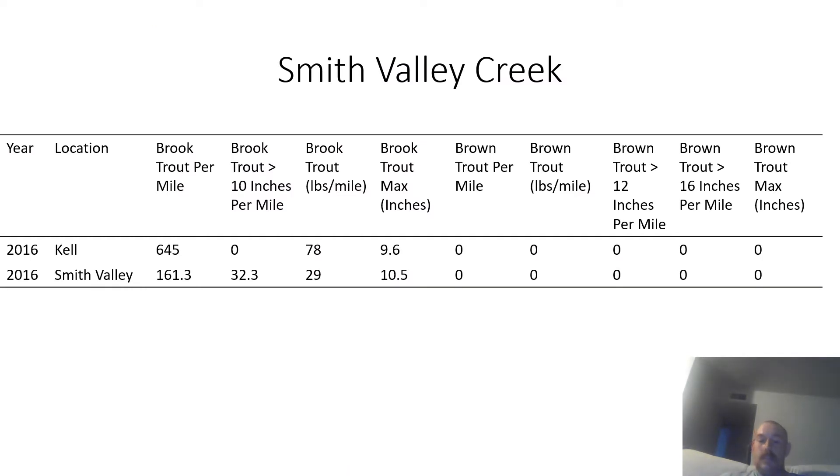The first creek is Smith Valley Creek. Smith Valley Creek has brook trout in it — some decent sized, but a lot of them are small. The largest brook trout count was 10.5 inches, and there were two surveys conducted on the stream in 2016.